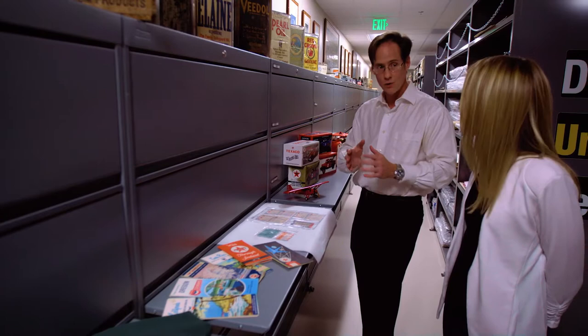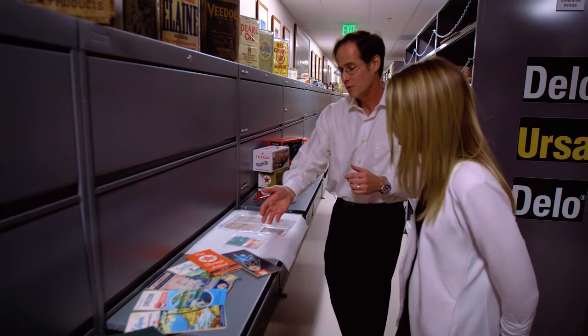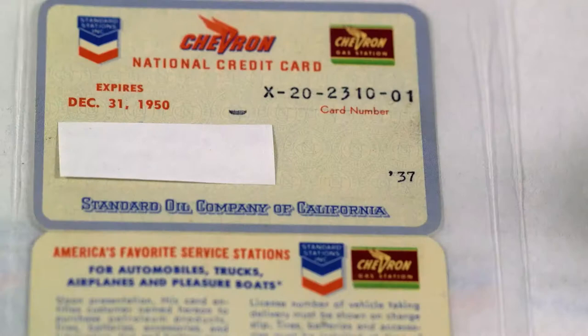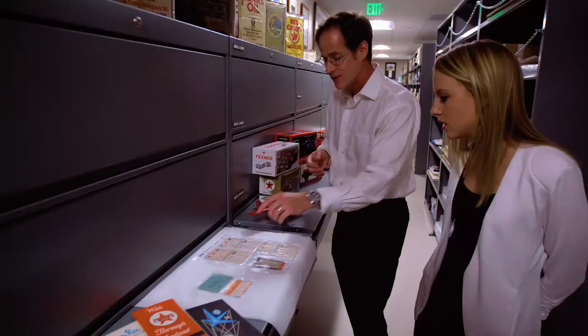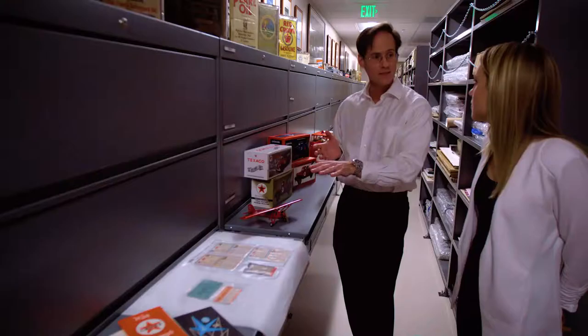By 1936, Chevron and Texaco — two different companies at the time — had partnered to create a subsidiary called Caltex, so we see Caltex starting to appear in the Eastern Hemisphere quite a bit. And what are these things here? These are convenience cards — these are your early Chevron credit cards. The earliest Chevron credit card appeared in 1924, and this one happens to be a 1925 card. You can see the evolution into the 1940s and 1950s.